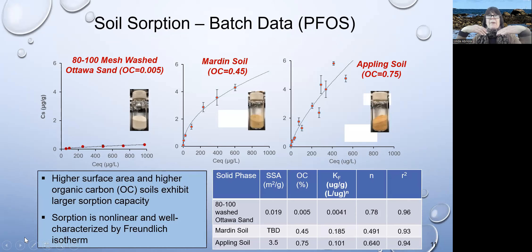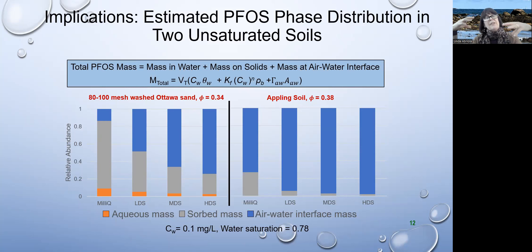Now I want to move on and talk about sorption of these compounds. We have Ottawa sand, Marden soil — a higher organic carbon soil — and Appling soil, also a higher organic carbon soil. We measure how much is retained on the soil due to sorption. The Ottawa sand has very low sorption for PFOS, whereas the higher organic carbon and higher surface area soils have much larger retention for PFOS. The curves can be fit with a nonlinear Freundlich isotherm that represents the data very well.